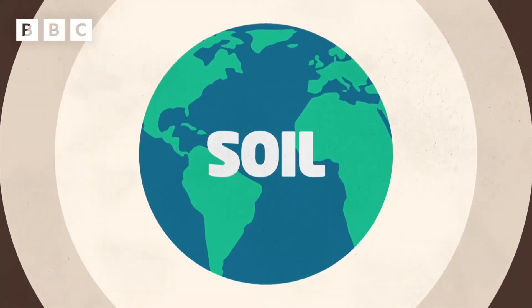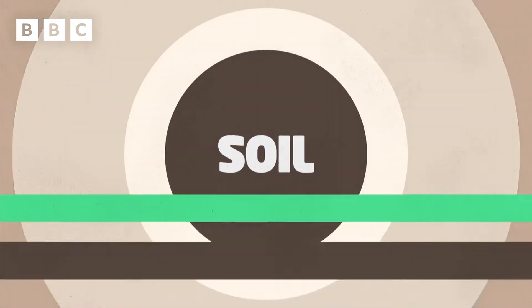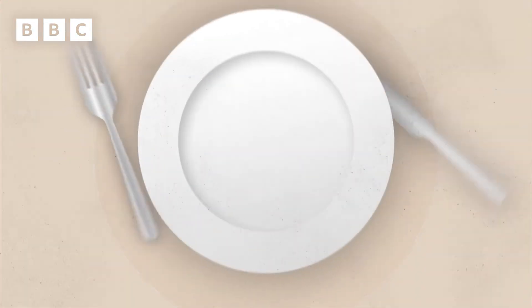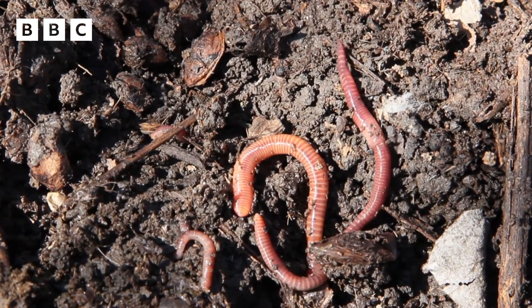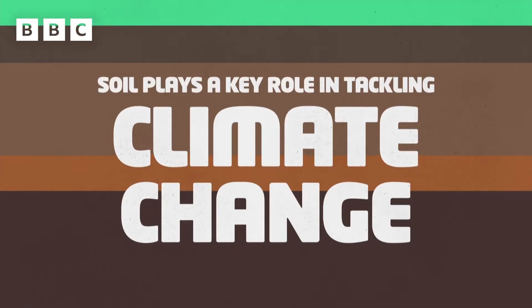Healthy soil is one of the most important things we need as humans to live on Earth. It helps grow the plants and the food that we, and other living things, need to eat. Soil is also a habitat for microorganisms, insects and other creatures like worms. It stores water and absorbs and releases gases, meaning it even plays a key role in tackling climate change.